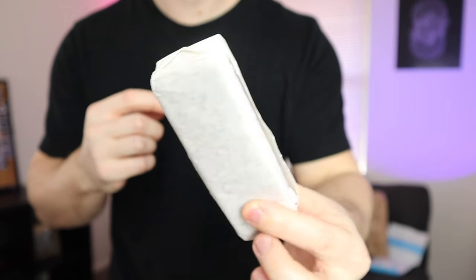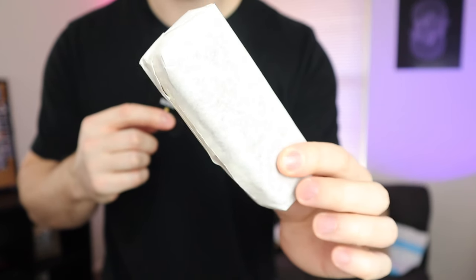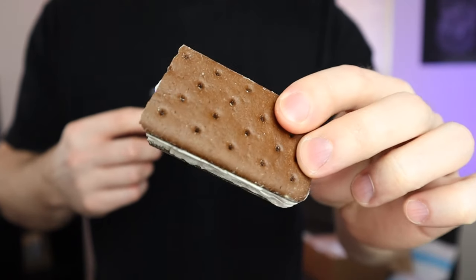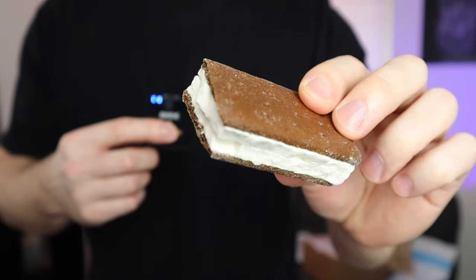Okay, so it is in the typical packaging for an ice cream sandwich, but listen to this — it kind of sounds like a rock. This is what we're working with, and not gonna lie, it kind of looks terrible. Three, two, one. No, uh-uh. So as far as the freeze-dried ice cream sandwich goes, it's a no from me. What else was in the package?